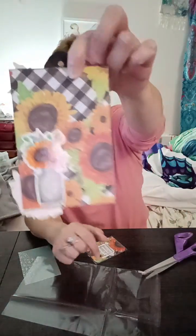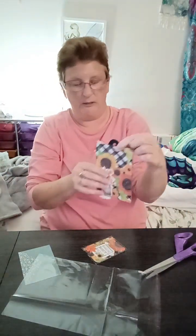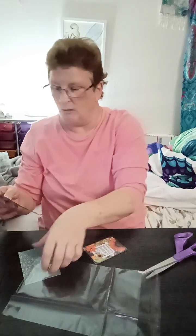And this is what the back looks like. I'm going to have to put a sticker and put your name on the back. So cute.